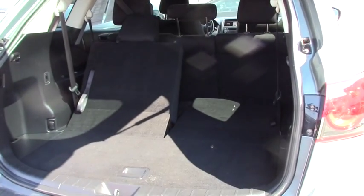This one does have third-row seating, but you can put it down to have that trunk space. This one is all-wheel drive.